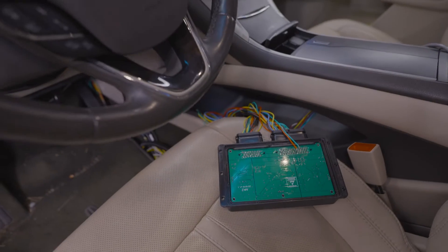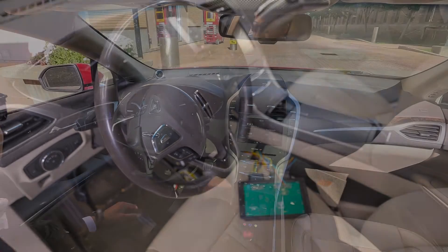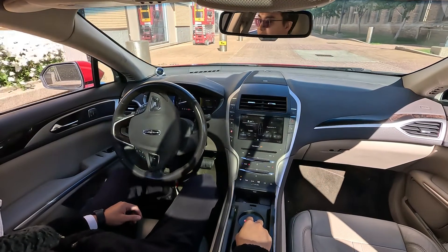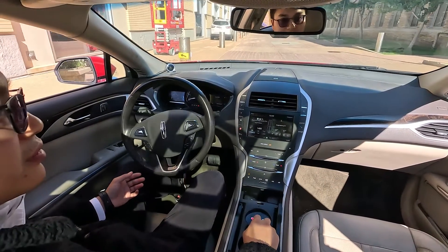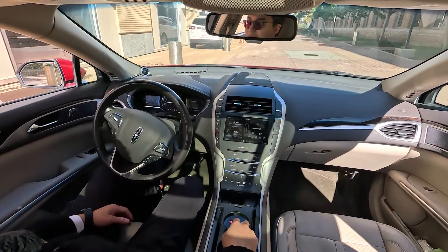This board connects all the computer signals to the real actuators that act as our hands and feet to control the vehicles — like how this steering wheel moves and how these brake and acceleration pads work.